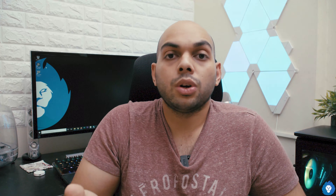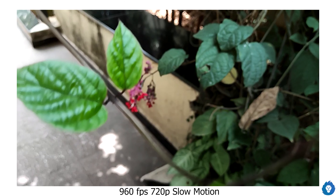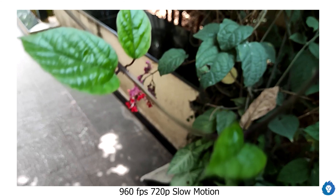Slow motion options include 120fps, 240fps, and 960fps — all at 720p HD resolution. The 960fps uses interpolation so there is slight motion blur and it is not a true 960fps capture. I would recommend sticking with 240fps as it gives a genuinely slower result without the interpolated effect seen at 960fps.